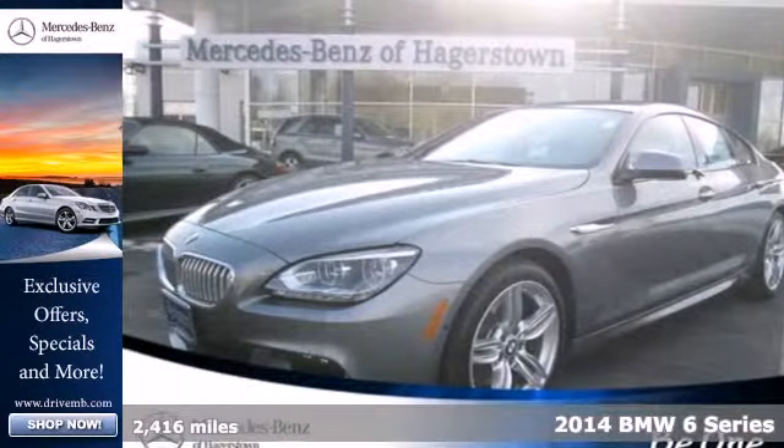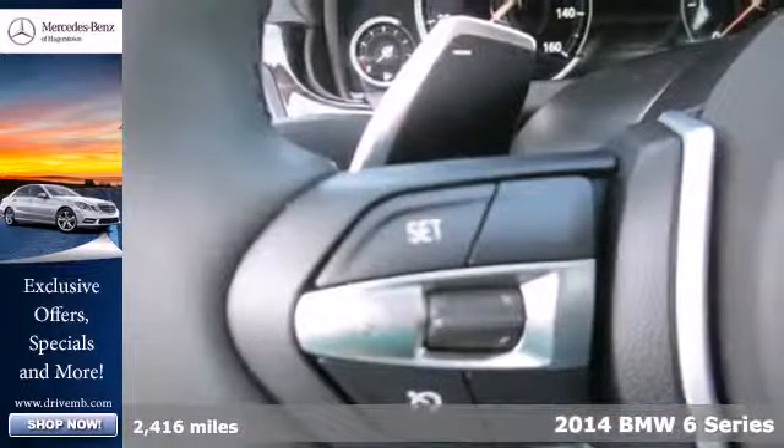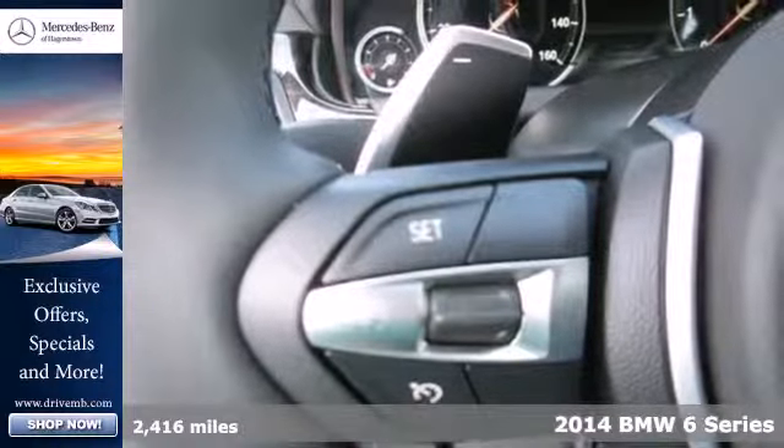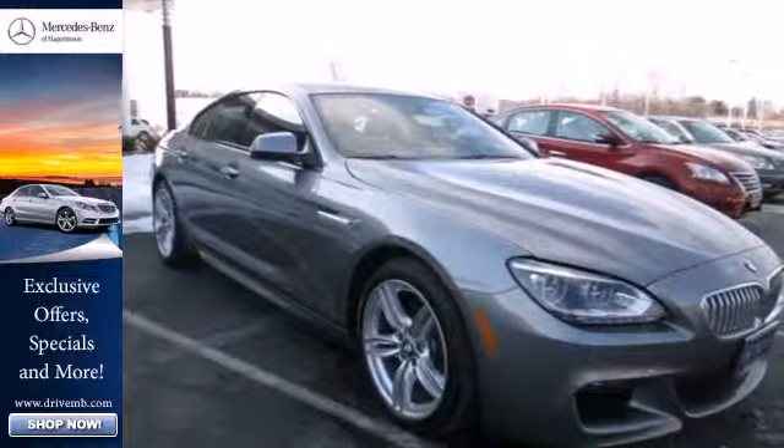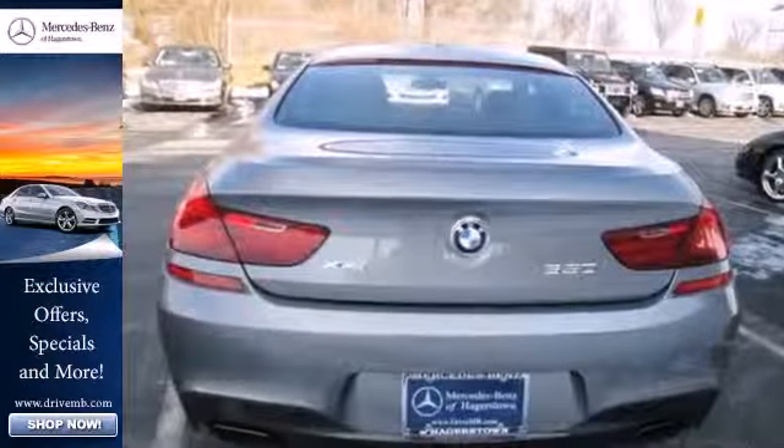Here's a 2014 BMW 6 Series. This beauty will definitely catch your eye. It has a tasteful, well-equipped interior that is not only stylish and comfortable, but also convenient and welcoming.